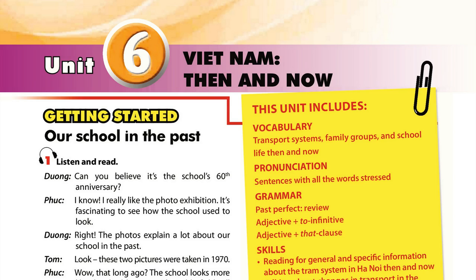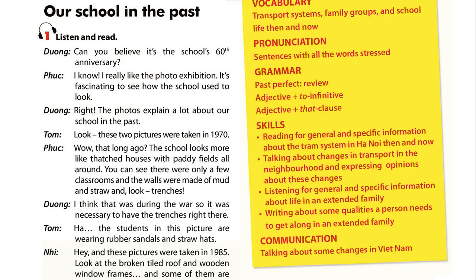Unit 6: Vietnam, then and now. Unit 6, Page 60 — Getting Started. Activity 1: Listen and read.